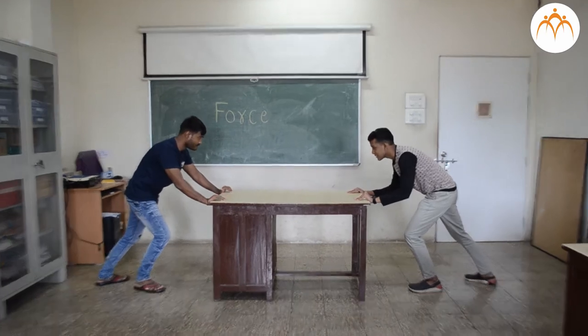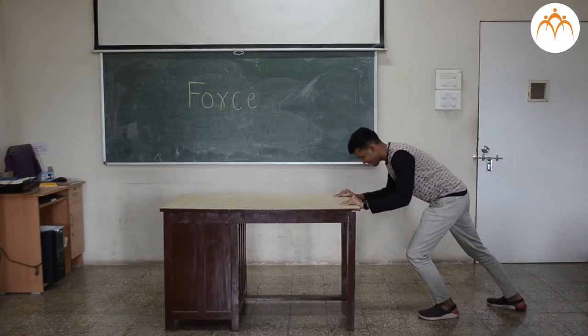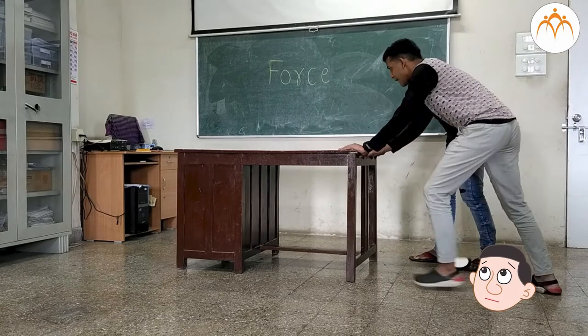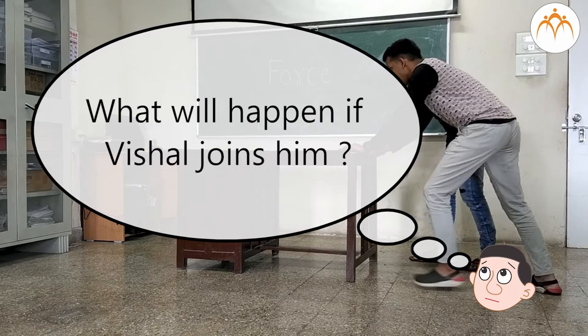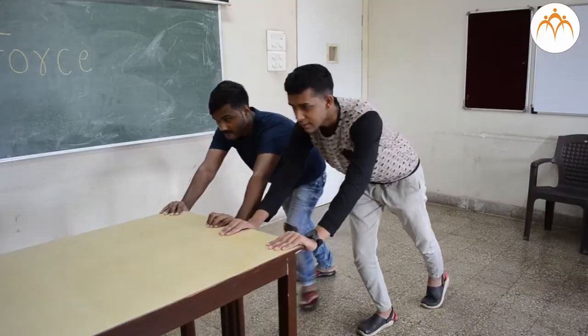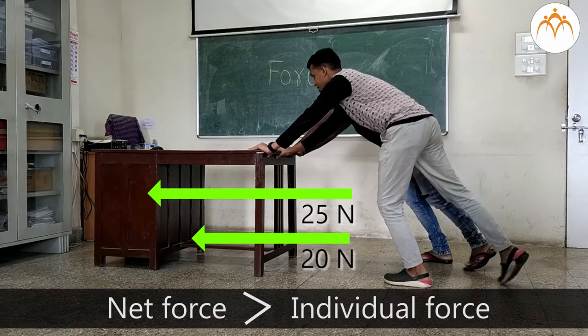When two forces act in the same direction, they add up. Pratik is pushing the table across the room. What will happen if Vishal joins him? When Vishal joins him, he can do it much quicker. Here, the net force is greater than the individual force applied by Vishal and Pratik.